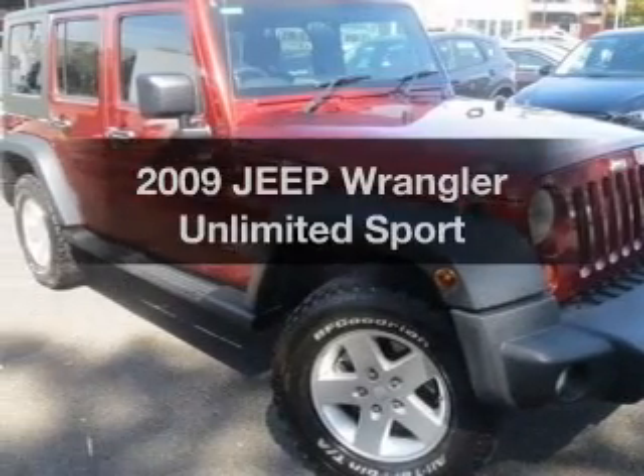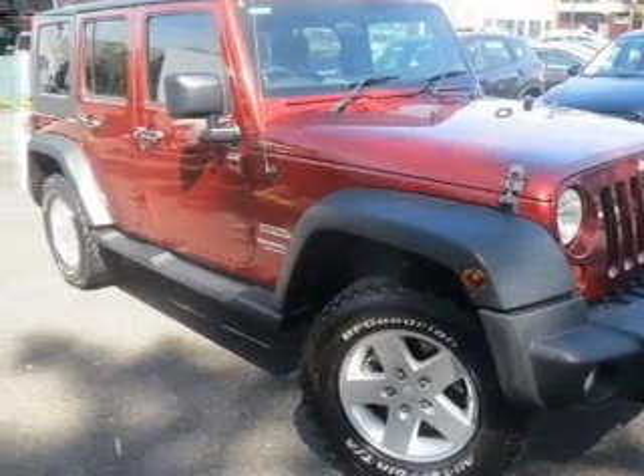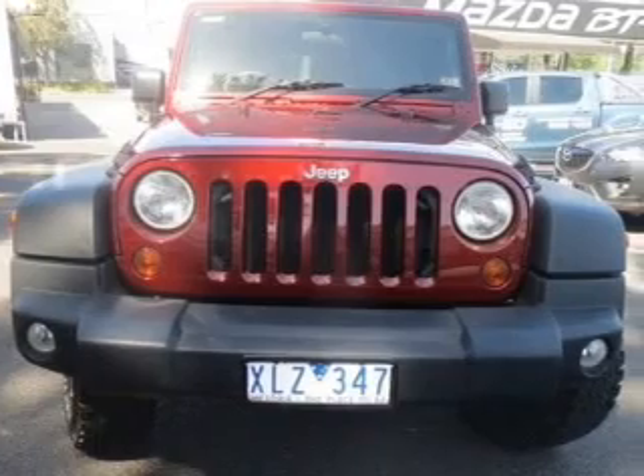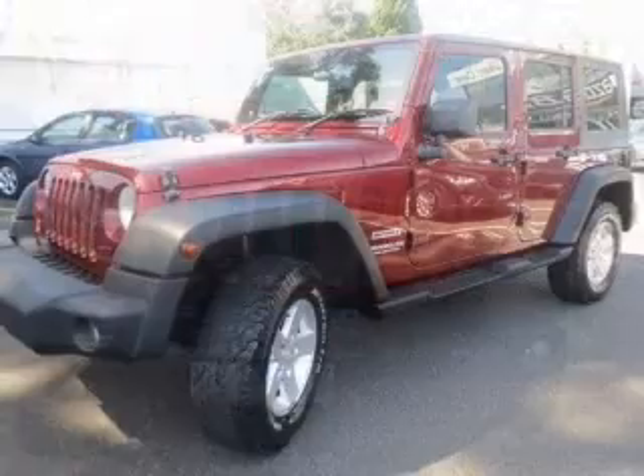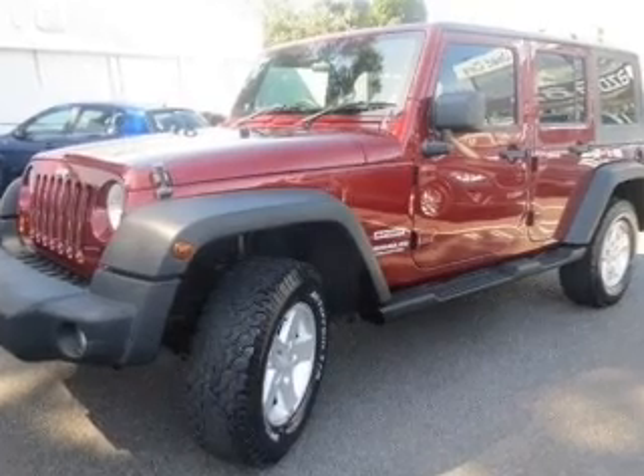Presenting the 2009 Jeep Wrangler. Travel the roads in style and comfort in this great vehicle. With a reliable engine, it gives you more control with its manual transmission.